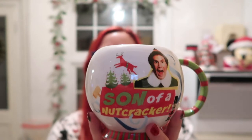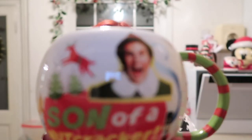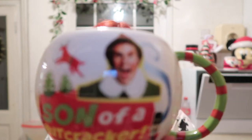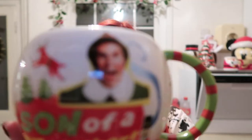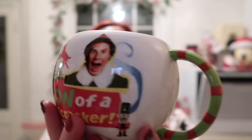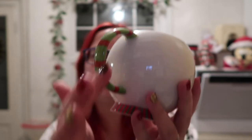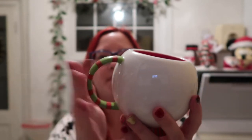The last mug in this collection - I got this last year and my friend Sarah from Disney Polar kindly got it for me. It is an Elf mug, it says 'Son of a Nutcracker.' You've got Buddy on the front there, a reindeer on the side, and it's plain on the back with a kind of elf design handle.